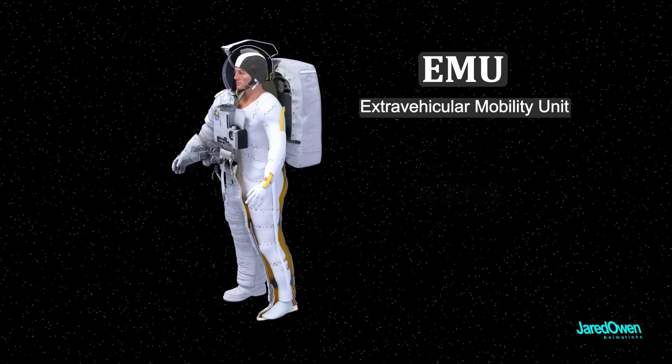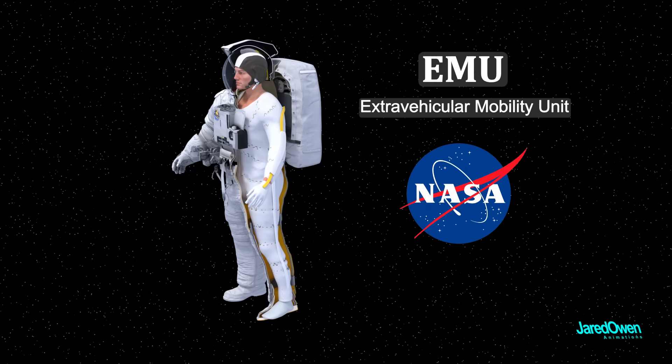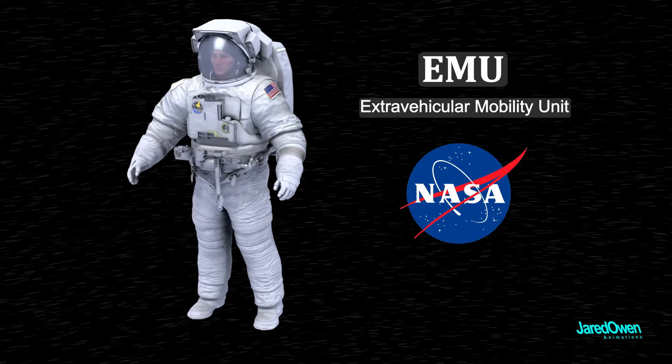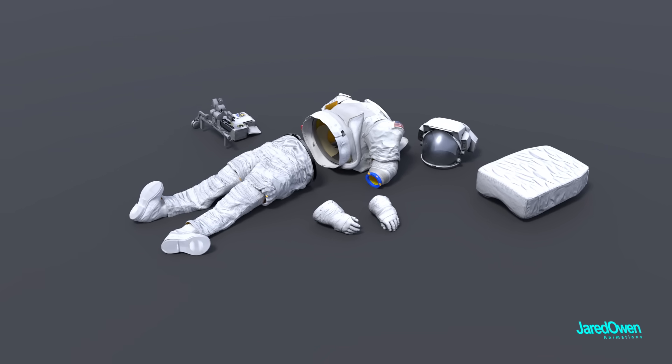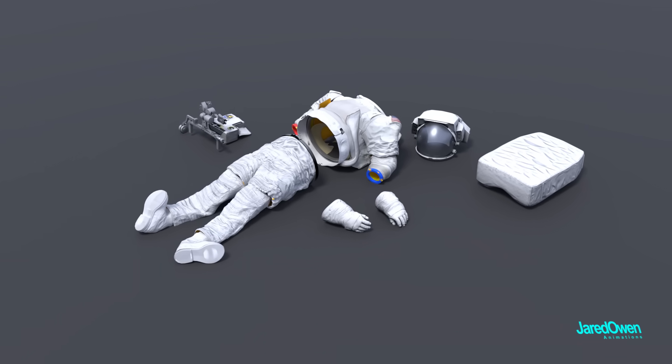For this video, we'll focus on an EVA suit that NASA is still using today: the EMU spacesuit. It is a NASA spacesuit, but it was designed and built by other companies. The suit has been used for more than 40 years now, and it'll be a good example of how the different parts of a spacesuit work in general.